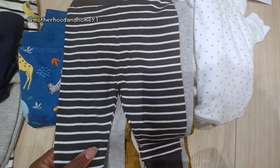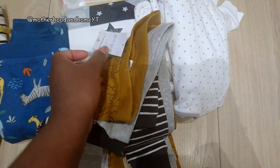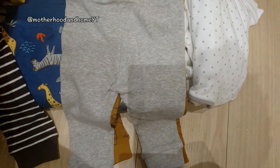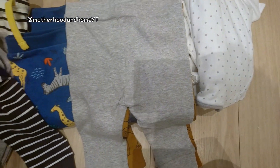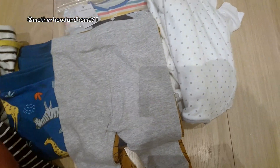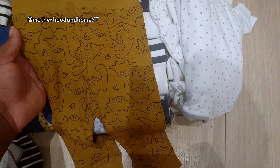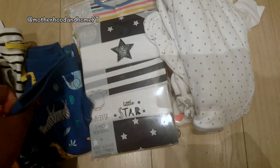So here's a pack — I think these are joggers — pretty nice patterns, pack of three for £6. Striped style, and I love the patterns. Then these are definitely leggings, also a pack of three for £6 — grey and then a dinosaur one. I really like dinosaur-themed baby clothes, I think they're pretty cute.